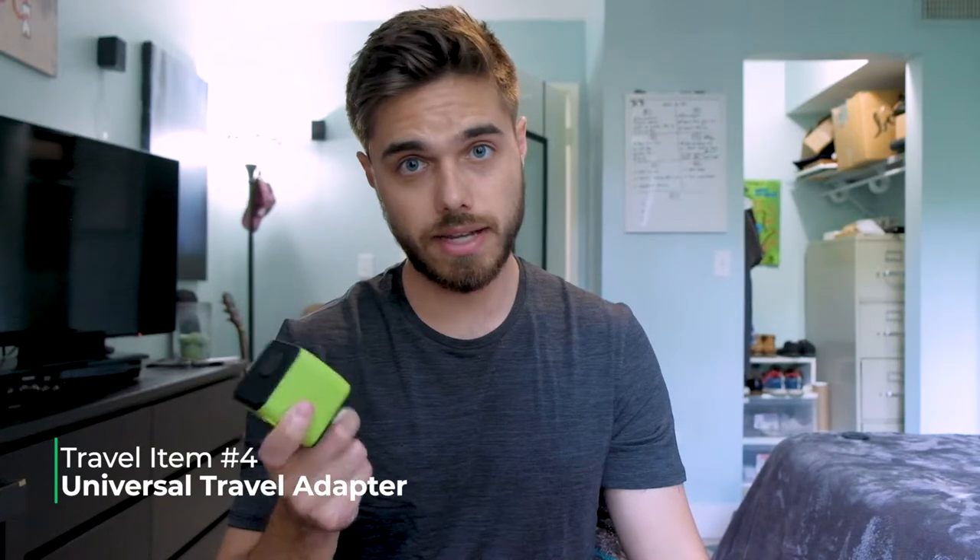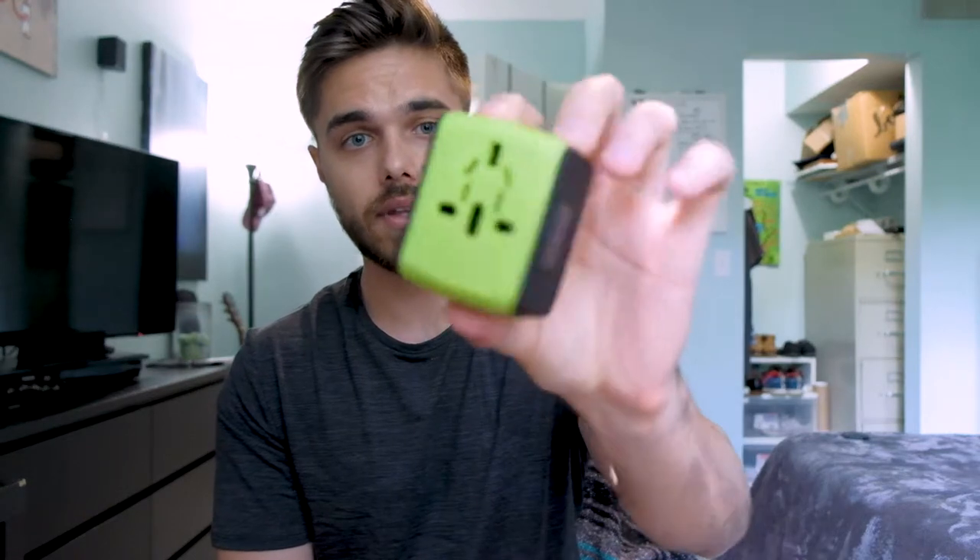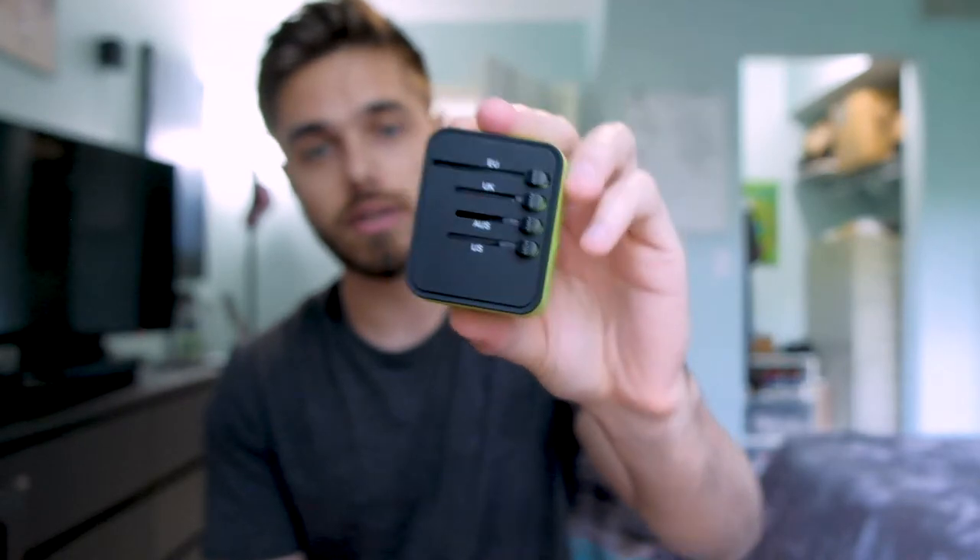Next item is a universal travel adapter. This one I bought off Amazon for about $10. It's super simple — you have your universal inputs, your universal outputs, and a slider. All you have to do is slide out whichever plug type you want to use. It also has two USB slots on the bottom. With just one of these, you're going to be set for all of the EU, the UK, Australia, and the United States. So throw one of these in your bag — you're going to need it to charge your phone.